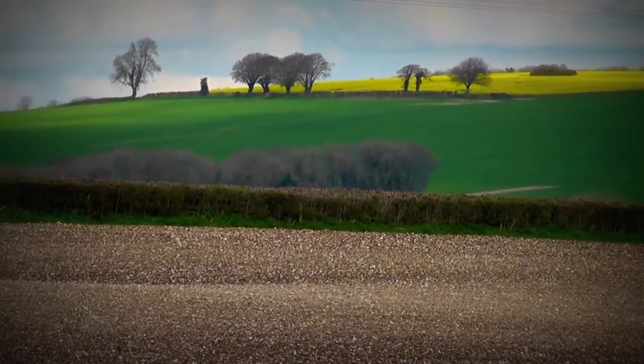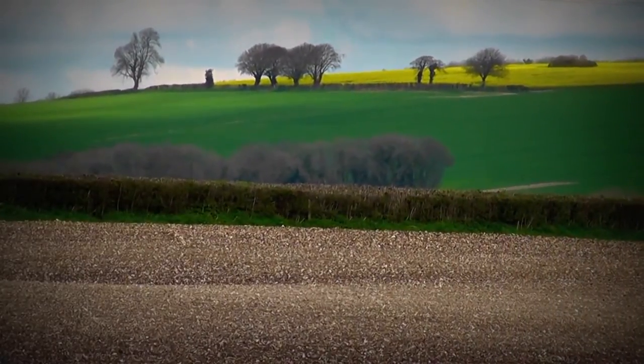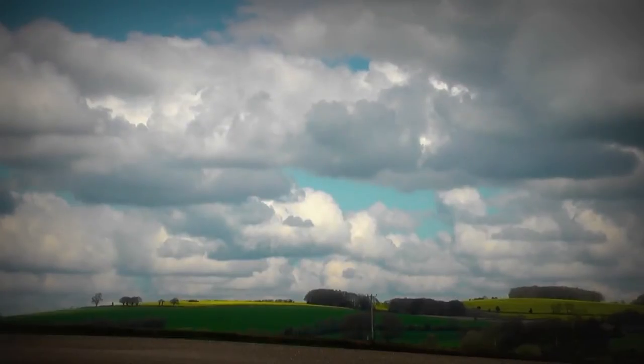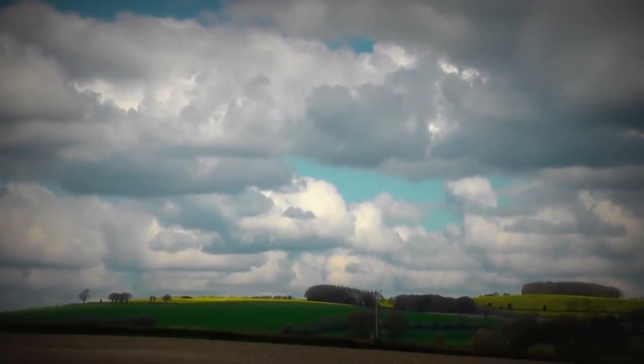We've got a chalky field on the top there, and then out in the distance there's the yellow of the oilseed rape. Of course we could have the clouds and the oilseed rape.